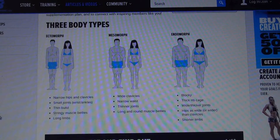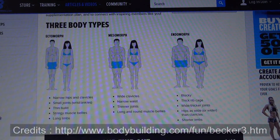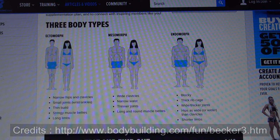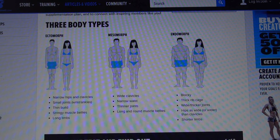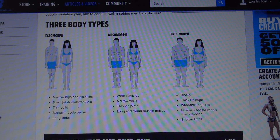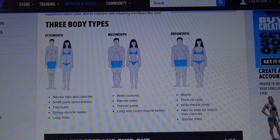G'day Aussie Fitness, welcome back. So the other day I was on bodybuilding.com and I found this interesting article on body types. It talks about the three main body types.